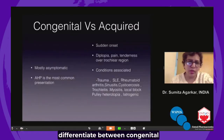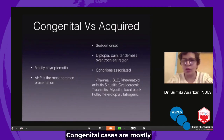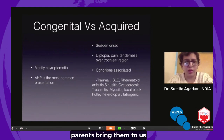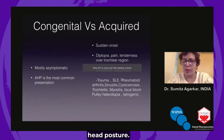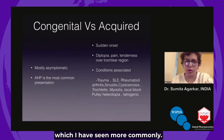It is important to differentiate between congenital versus acquired. Congenital cases are most likely to be asymptomatic, and if at all parents bring them to us, it is because of an anomalous head posture — it could be both a tilt or a chin elevation, which I have seen more commonly.